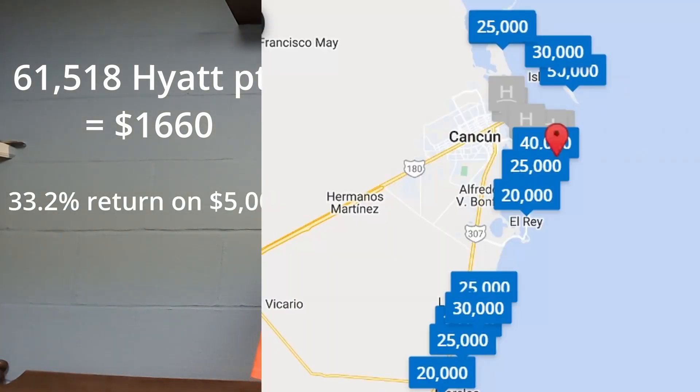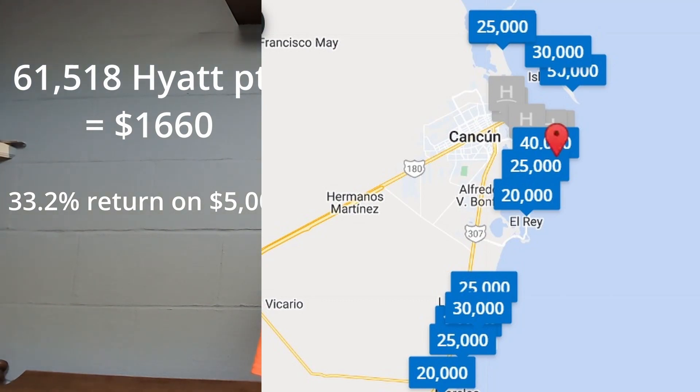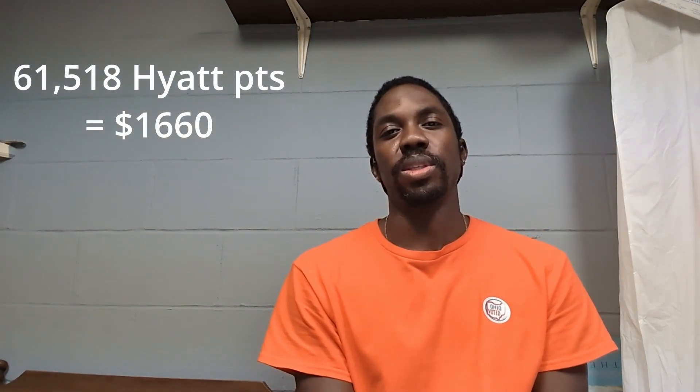You could probably get some redemptions at three cents per point with Hyatt, but I'll stick with a little over two and under three. So 61,000 points at $0.0275 per point is about $1,660 in value — that's a nice couple of trips. You can go to all-inclusive resorts for around 30,000 points per night, or get a Hyatt Place at category one or two for 5,000 points. Mid-tier is 12,000, and higher tier is 20,000. My last trip was an all-inclusive resort for 30,000 points, which came right from that sign-on bonus.